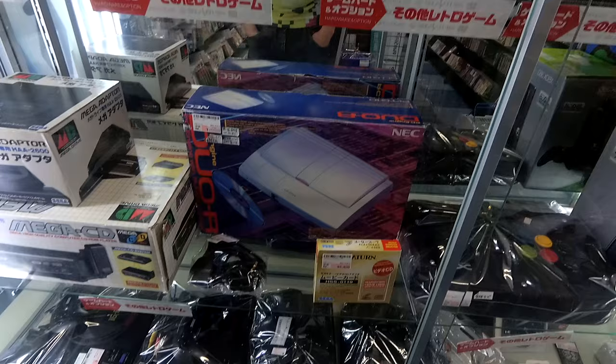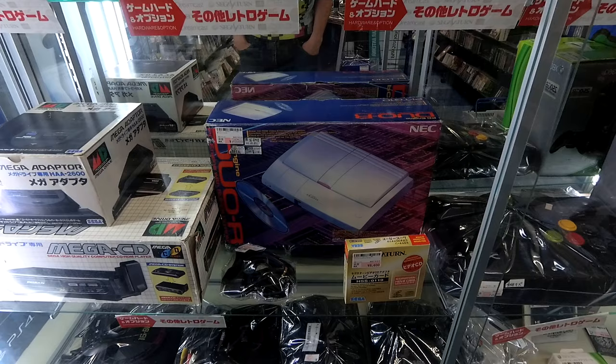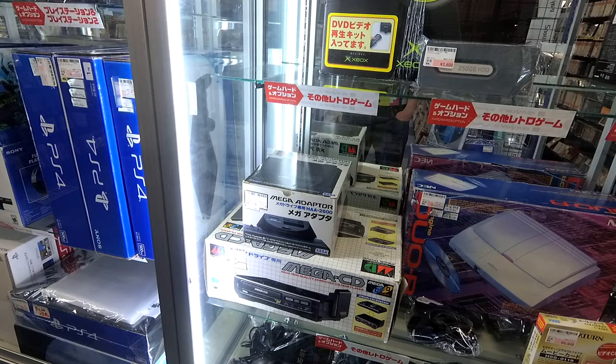We've got the Duo R down there for $350, even though the manuals have some damage to them and it's missing something but I can't tell what. We've got a Model 1 Sega CD Drive for $300, and then the Master System Adapter for $170. Oh my god.